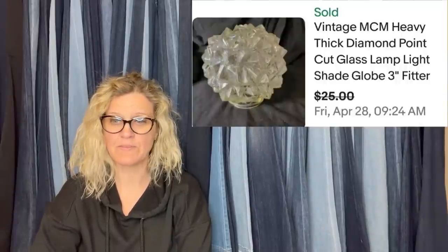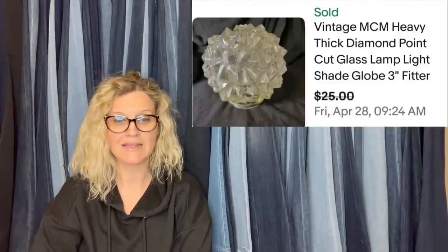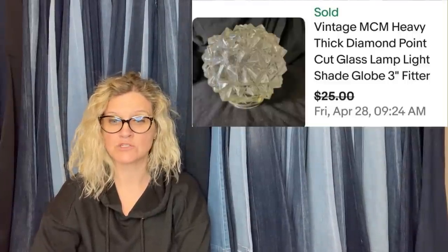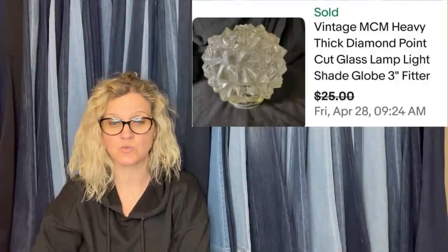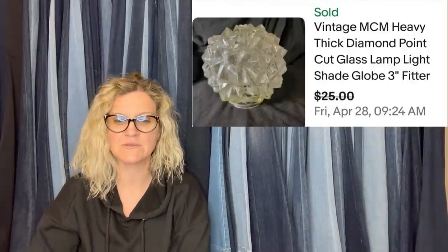Got this pointy glass light cover at a yard sale for $3. Pretty sure I've seen similar ones as bolos somewhere. Listed it at $34, had watchers, sent out offers, went back and forth with counter offers, and finally settled on $25 plus shipping. This is one of those unexpected items you'd probably walk past, but you can make money on it. Vintage MCM heavy thick diamond point cut glass lamp light shade globe three-inch fitter. This is what it looks like.